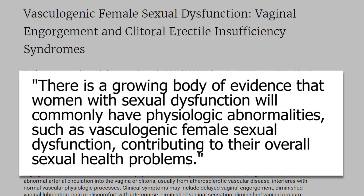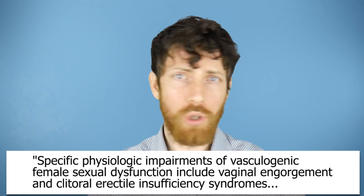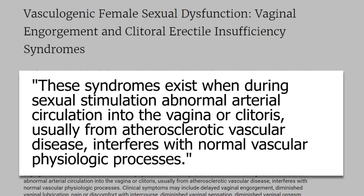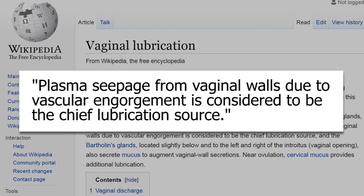From this study: there is a growing body of evidence that women with sexual dysfunction will commonly have physiologic abnormalities, such as vasculogenic female sexual dysfunction, contributing to their overall sexual health problems. This applies to clitoral blood flow but also to general vaginal blood flow with vaginal engorgement. These syndromes exist when, during sexual stimulation, abnormal arterial circulation into the vagina or clitoris — usually from atherosclerotic vascular disease — interferes with normal vascular physiologic processes. In addition to diminishing orgasm and sensation, we are also talking about impeding lubrication, since plasma seepage from vaginal walls due to vascular engorgement is considered to be the chief lubrication source. So a lack of lubrication can be a vascular issue.